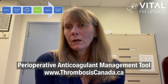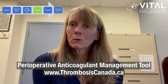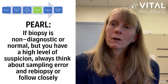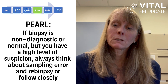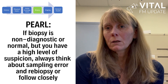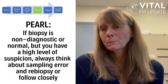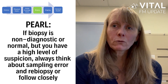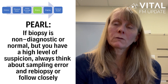Thrombosis Canada also has an excellent perioperative management tool for anticoagulation at www.thrombosiscanada.ca. My pearl around biopsy is the non-diagnostic or normal biopsy. If you have a high index of suspicion and your biopsy comes back normal, consider that this may be a sampling error and not actually normal tissue. In these settings, consider re-biopsying or following closely — either clinically or radiographically — until you're sure what you're dealing with is actually not malignant.